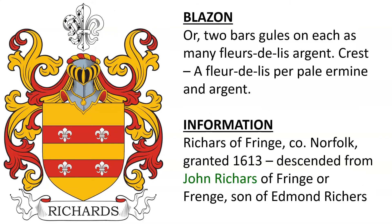And lastly, for the purposes of this video — there are more — Or, two bars Gules, on each as many fleur-de-lis Argent. Crest: a fleur-de-lis per pale Ermine and Argent. This coat of arms belonged to the Richards of Fringe in the county of Norfolk, England, and was granted in 1613. They descended from John Richards, who was the son of Edmund Richards.